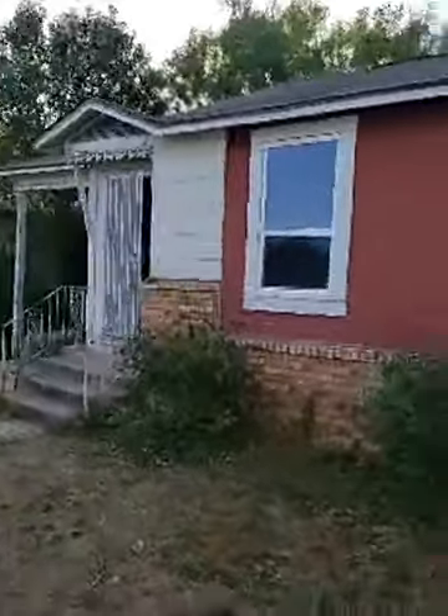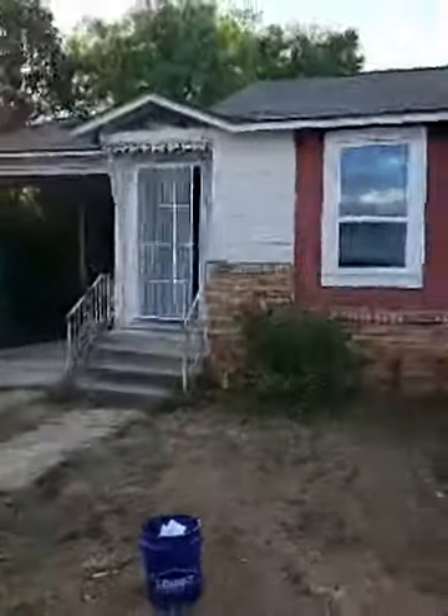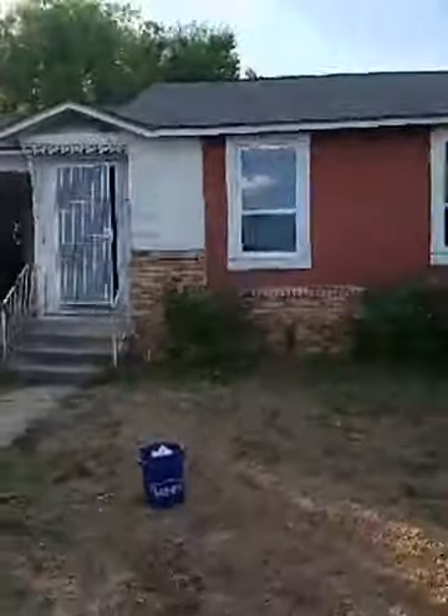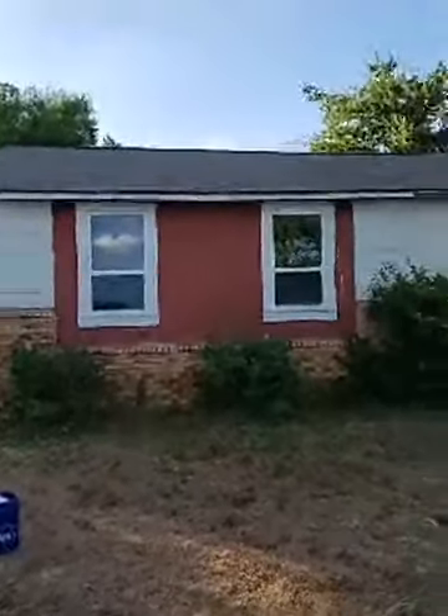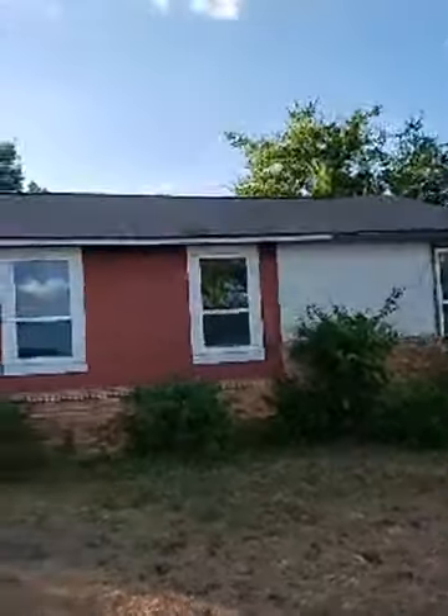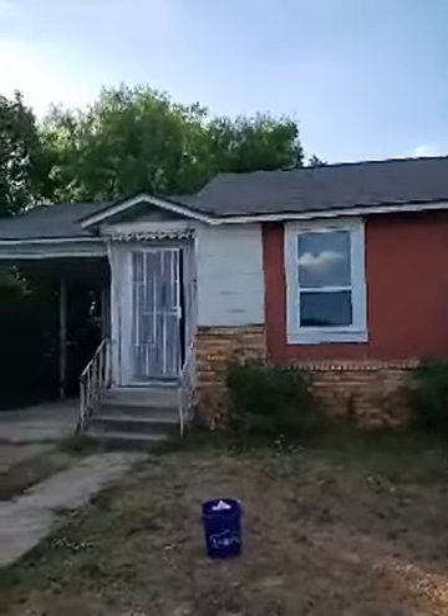It's almost eight o'clock and the boys are still here working. You saw them this morning at eight o'clock at the office loading these windows up. Old houses cause a lot of issues — a lot of problems for installs.